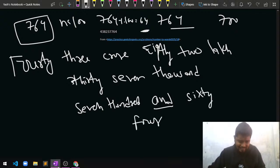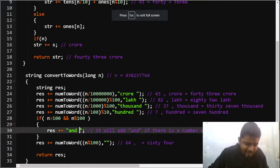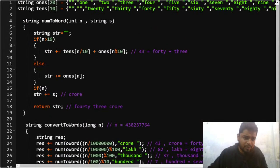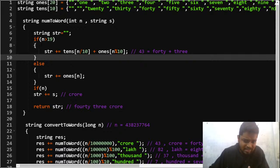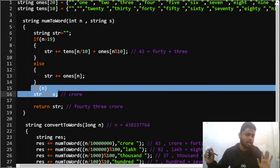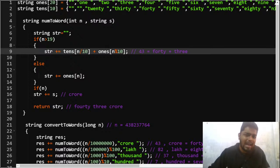To add 64 after 'Seven Hundred', you write 'and' and then do n modulo 100 to get 64. Since there's no additional suffix needed after hundreds — it's just the base digits — you pass a null string as the suffix. So '700 and 64' becomes 'Seven Hundred and Sixty Four'. Then you simply return the result.